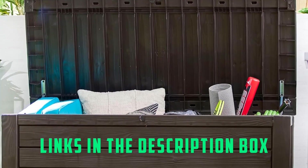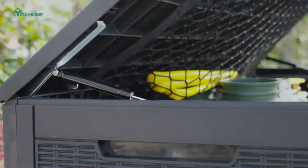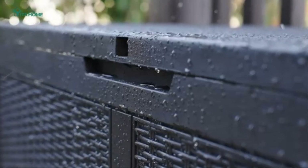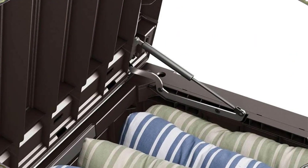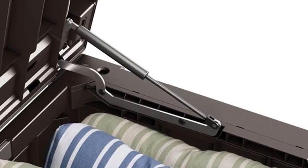In addition to storing pool equipment, sports accessories, or cushions for patio furniture, this deck box doubles as bench seating for two adults, which comes in handy when entertaining outside. If you're throwing a backyard barbecue and need extra serving space, you could also throw a small tablecloth over it and set out snacks or the fixings for s'mores.